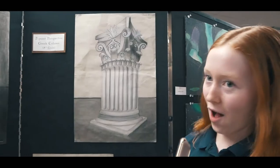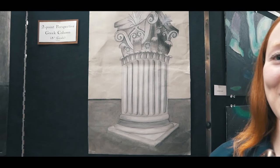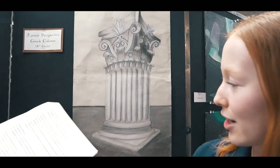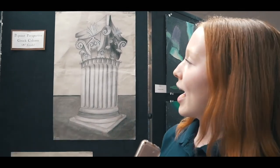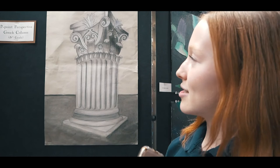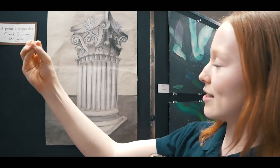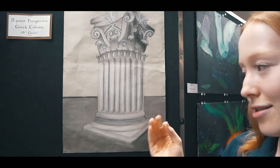This is my column, and it is a Corinthian column. It is also in two-point perspective, so both points are here and here. When I drew it, I basically based it off of those two points, and I looked off an image that I referenced towards the designs. I also used shading to represent that the light is coming from this side, so this side is darker in value.